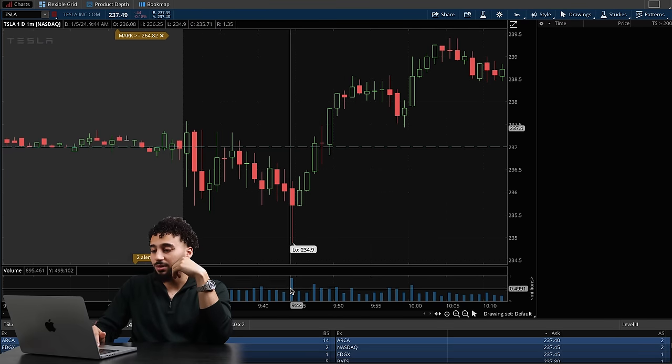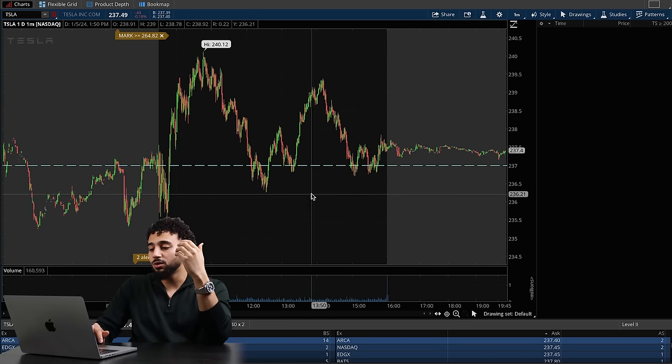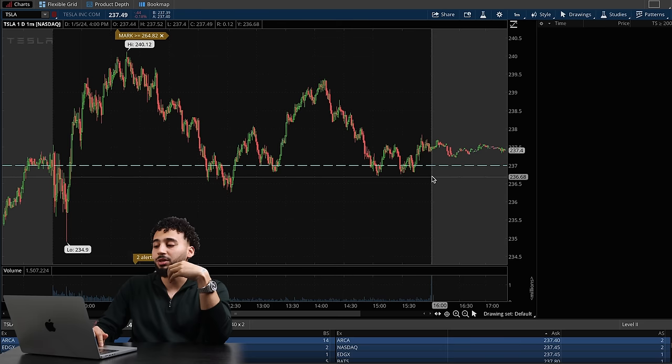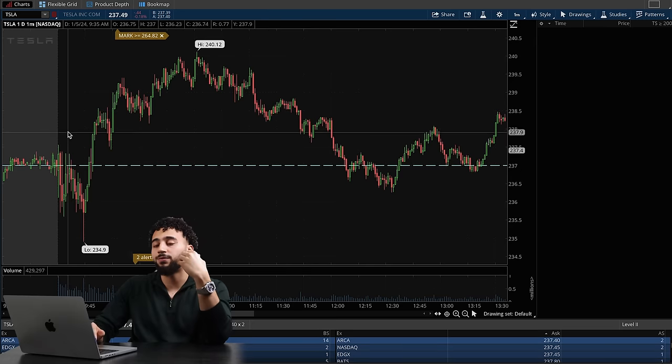For example, you can see this volume candle right here — this is a very big spike. In this candle I can see there was 895,000 shares on this one-minute chart. Elsewhere you can see volumes like 536,000 or 661,000. With volume, I'm trying to see if buyers or sellers are picking up in the area I'm watching. If I'm looking at a certain area for a breakout and volume doesn't come in, something is wrong. Just because price breaks through doesn't mean I was looking at the right thing — so I use volume to confirm that.